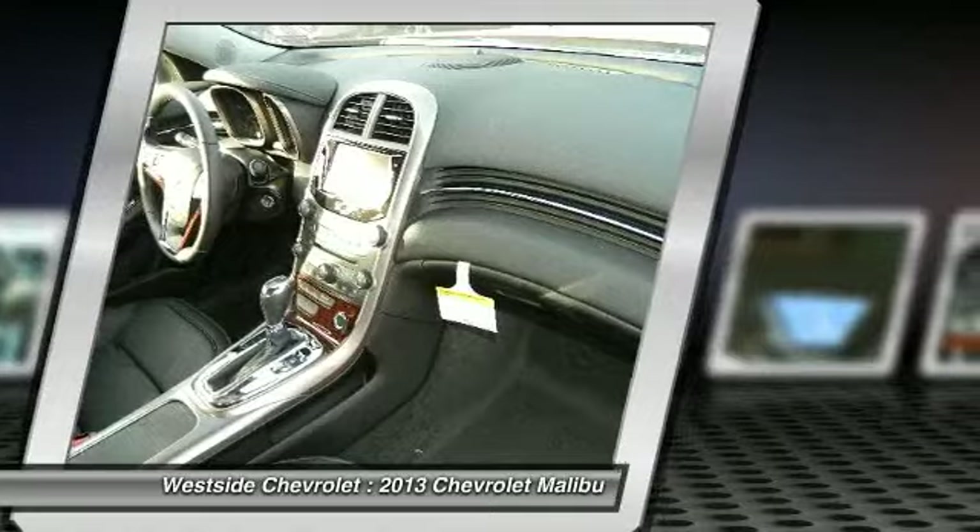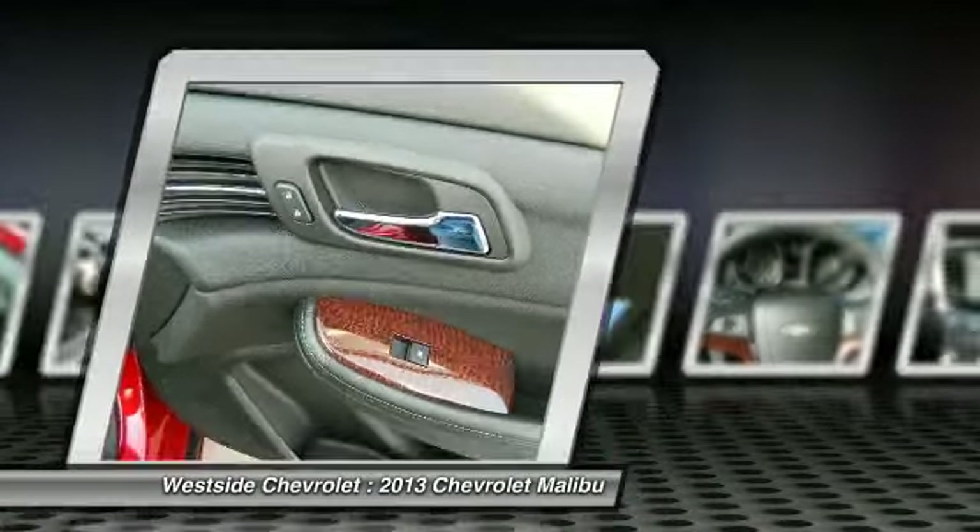Floor mats, aluminum wheels, cruise control, and multi-zone climate control.